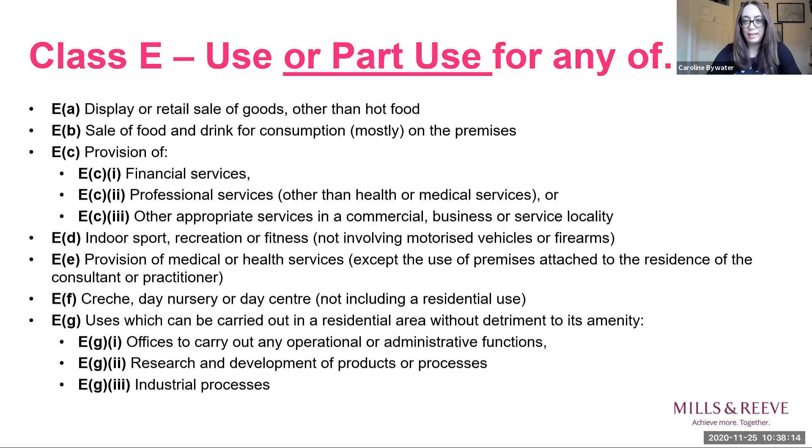The new Class E makes clear that you can change the use of a whole building or any part of it to any other use within the class. There's a huge amount of potential here to allow a number of different uses even within the same building, and in theory it should allow landlords to respond much more quickly to market and community demands. While it was intended primarily to deal with high street and town centre issues, it actually applies much more widely — across the country, to retail parks and industrial estates as well.